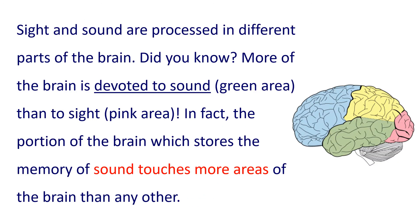Sight and sound are processed in different parts of the brain. Did you know? More of the brain is devoted to sound than to sight. In fact, the portion of the brain which stores the memory of sound touches more areas of the brain than any other.